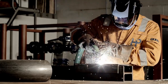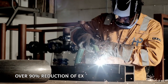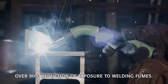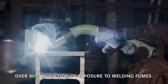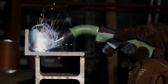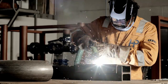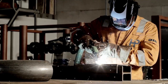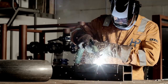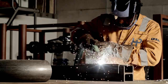Experiments done in TNO's test facilities using worst-case conditions show a reduction of exposure to welding fumes of over 90% when using the welding torch with integrated fume extraction. Thus, exposure to welding fumes is significantly reduced when using the TRANSLAS 7XE extractor. The use of a welding torch with integrated fume extraction is an effective and user-friendly measure for the reduction of worker exposure to welding fumes.